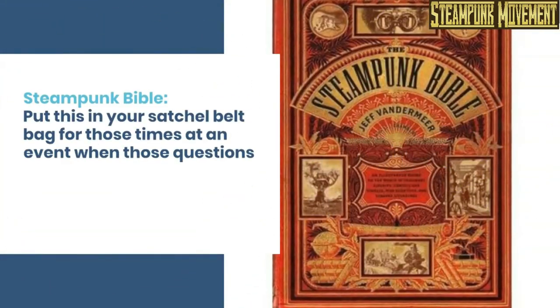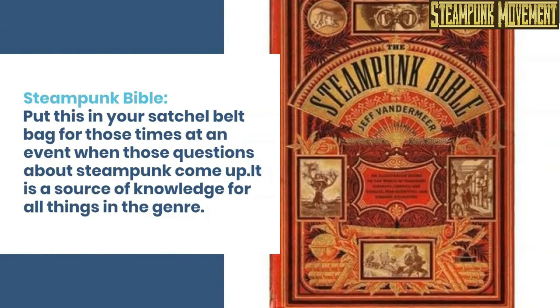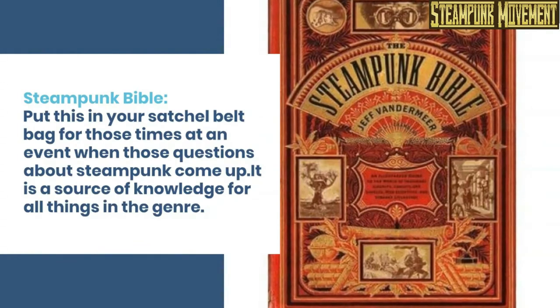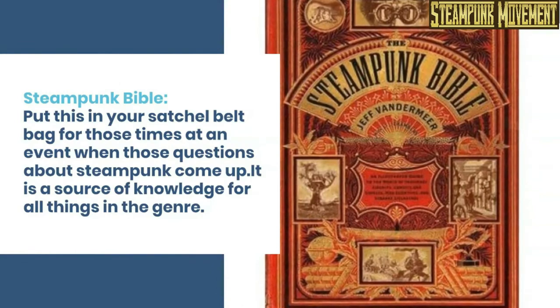Steampunk bible. Put this in your satchel or belt bag for those times at an event when those questions about steampunk come up. It is a source of knowledge for all things in the genre.